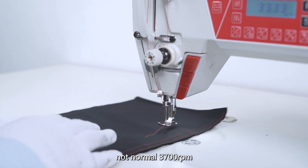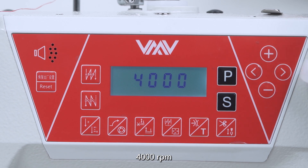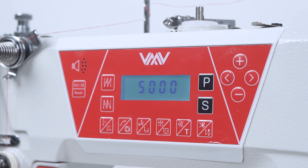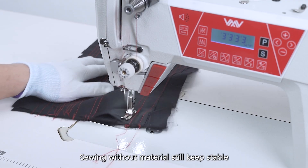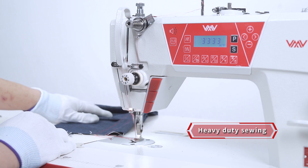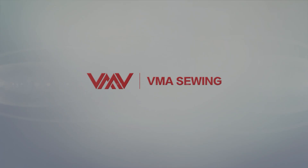Not normal 3,700 RPM. For 1,000 RPM. Sewing without material, still keeps stable — the full tune.